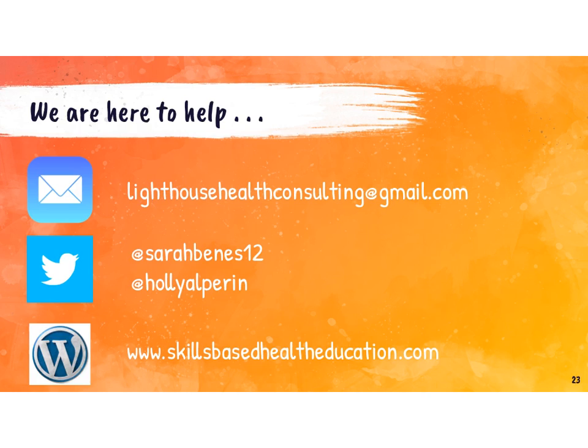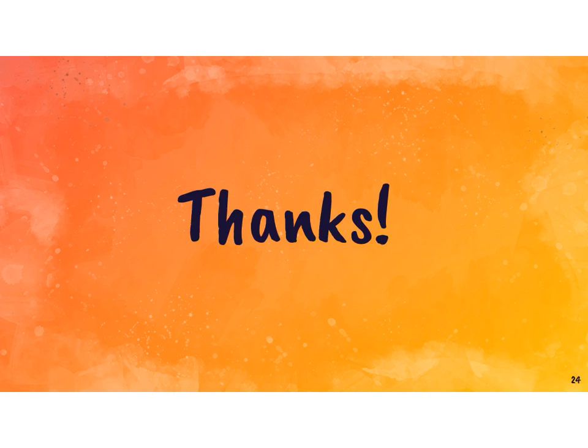You can email us, you can find us on Twitter, and we do have a blog with information about skills-based health education — please reach out to us if we can help you. We really want to be here to support you in this work. Thank you for taking the time to watch this. I hope you found it helpful and it gives you some things to think about to support why skills-based health ed makes sense. Definitely check out Holly's video as well, which dives into more about the nuts and bolts of what skills-based health ed is and what it looks like. Thank you to Human Kinetics for this opportunity to share this information with all of you.